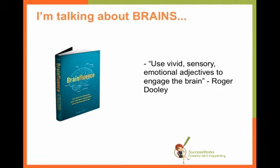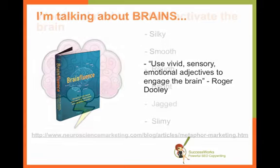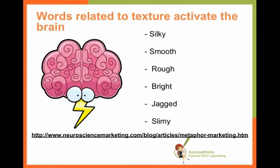This is something that a lot of copywriters forget because we get in a habit of writing things a certain way and we forget about the power of adjectives. The cool thing about using those sensory adjectives is they can actually activate the brain. Your brain can actually picture when they're doing brain scans what silky would feel like, or smooth, or rough. So the brain starts lighting up as if it's imagining that particular texture.